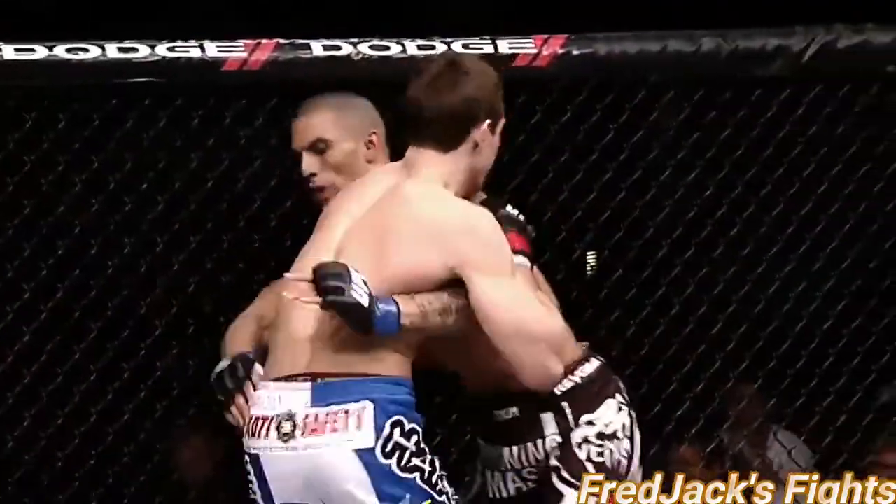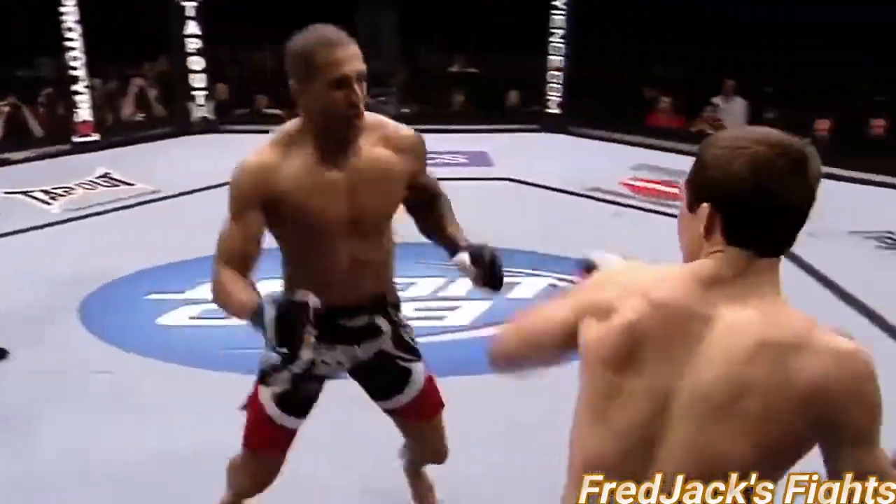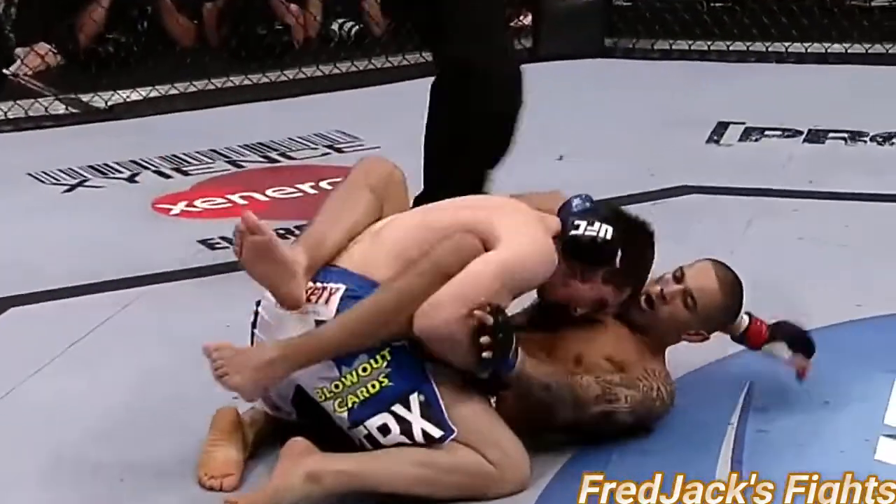Big right hand by Mills. That fight probably deserved a lot more attention than it got coming into tonight. But it's a magnificent battle we have. Rory got hurt there — Rory got hurt and he took him down.